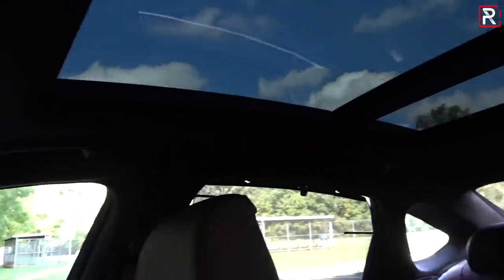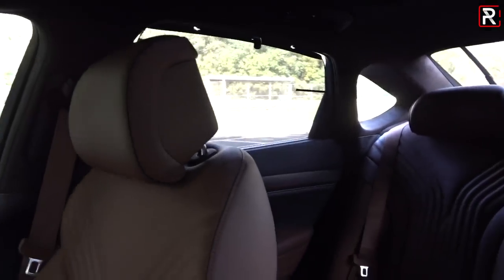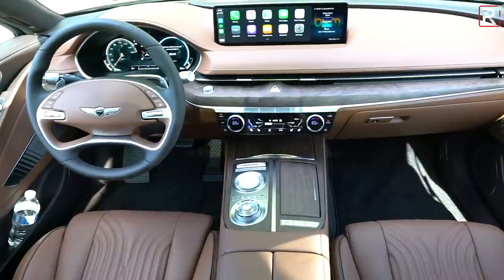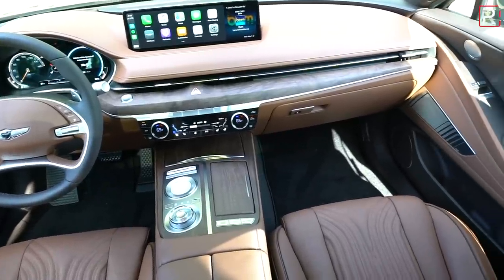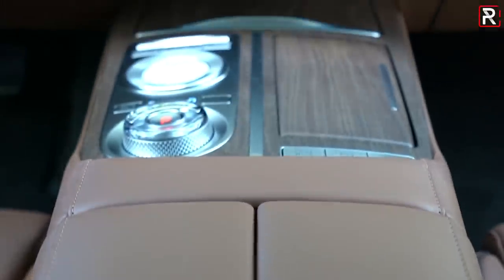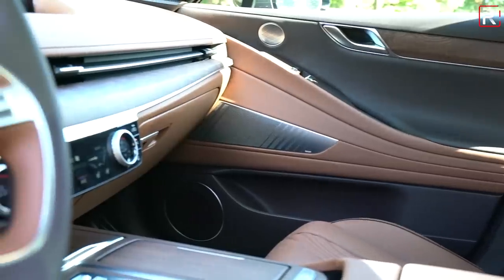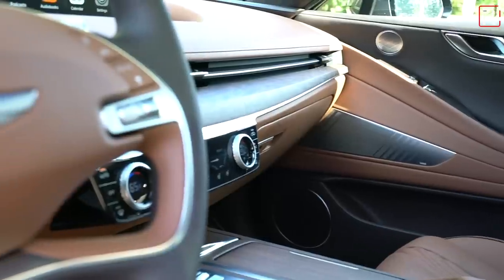The glove compartment is average size, stamped and lined with felt. There's all-LED lighting throughout the cabin, a nice frameless rearview mirror, and a panoramic sunroof above that lets in a lot of light. Overall, this cabin impressed with its roominess, visibility, and technology. I think a lot of people who have never been in a Genesis will find this to be a lot nicer than anything Lexus, Acura, or Infiniti currently makes, and pretty much on par with a lot of the Europeans for a lot less money.